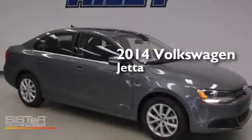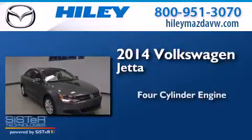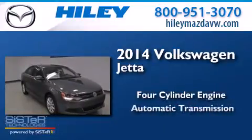This is a brand-new 2014 Volkswagen Jetta. It features a four-cylinder engine and an automatic transmission.